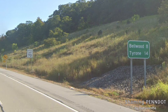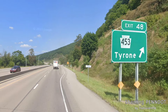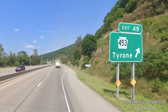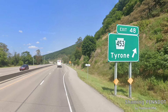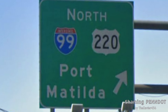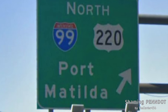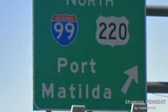Bellwood is such a waste — State College! Here is the only reason we signed Tyrone in the first place: PA-453, the only exit we get in Tyrone. And yes — Port Matilda. Obviously Pennsylvania's only way of avoiding State College entirely. This here is the smallest control city ever signed on an interstate in Pennsylvania.